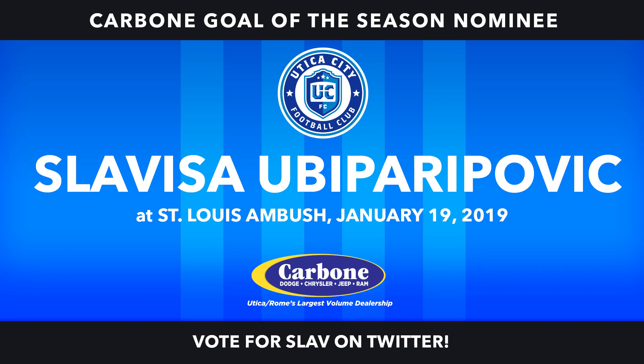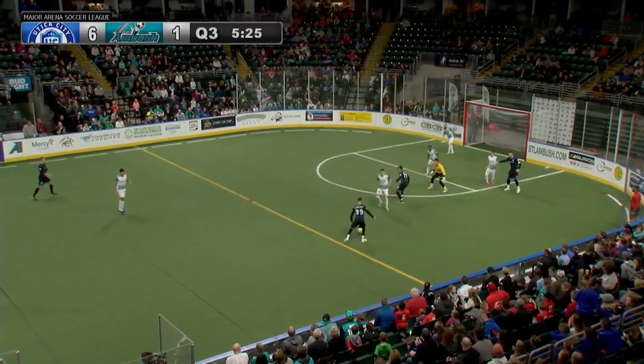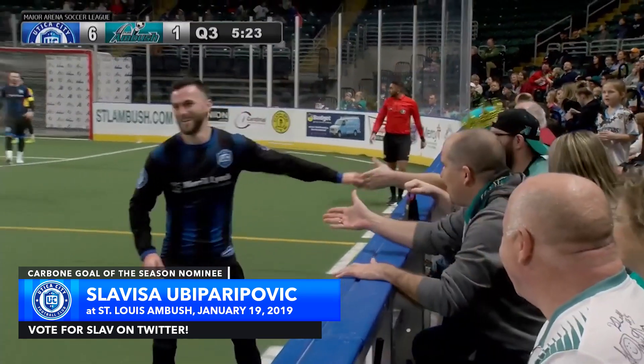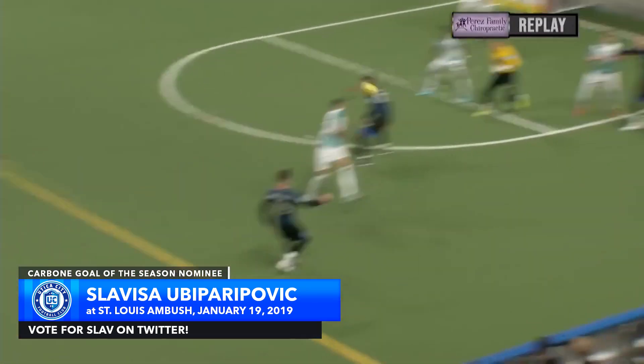Coughlin sends it around the boards, tipped off by Jelvic. Now Paulo reaching over Renault with a lot of pressure, as Ubi Paripovic just lifts that ball over Paulo. A very, very smart play by Ubi Paripovic. Very, very smart finish.